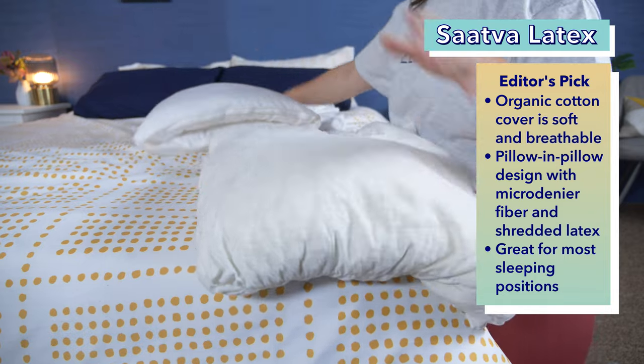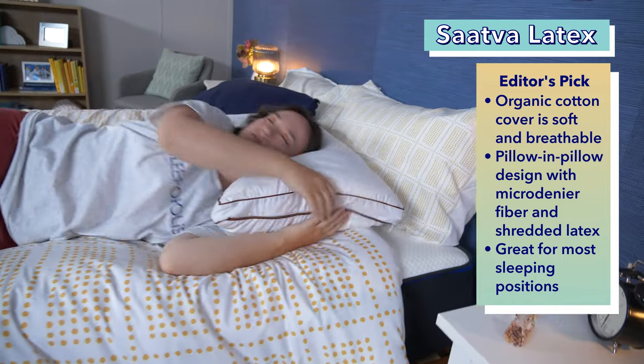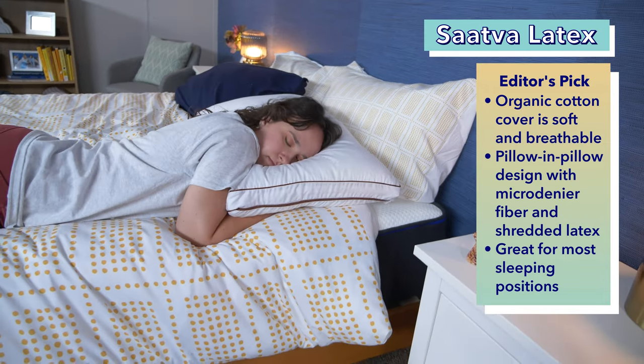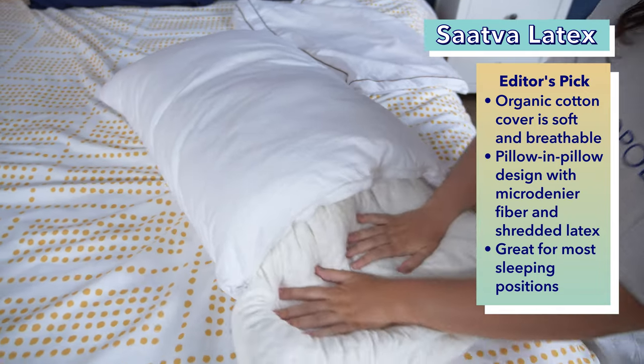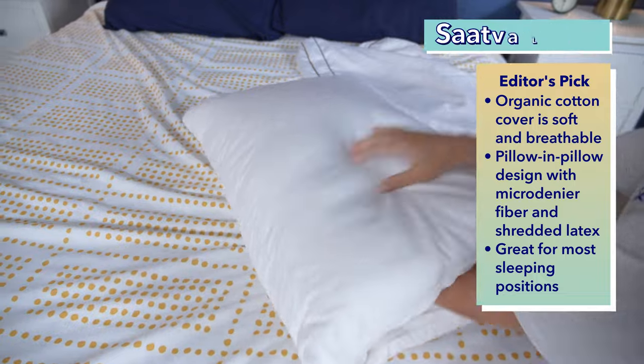Then inside that is an inner pillow of shredded latex. I found this pillow both comfortable for back and side sleepers, and it could even work for some occasional stomach sleeping if you took the inner pillow out, as stomach sleepers need a really soft and low loft pillow. I think this pillow is a great pick overall because it blends plush comfort with support really nicely.